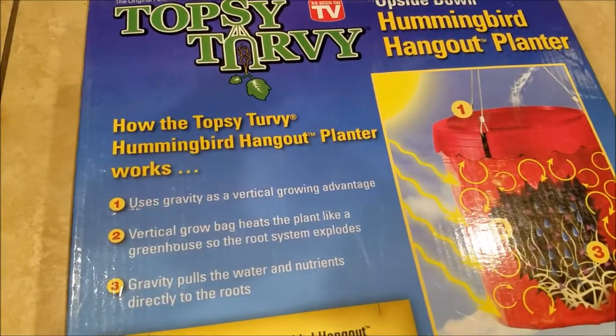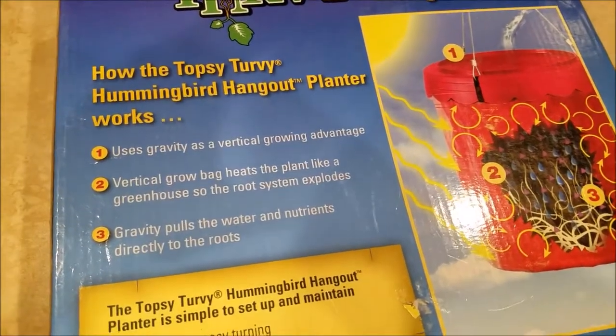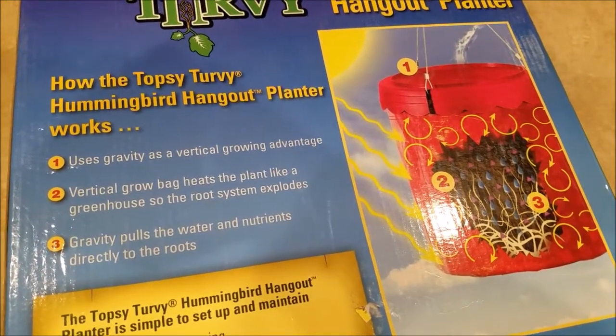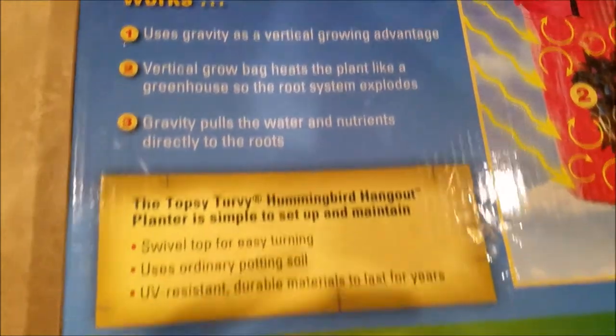How it works? It uses gravity as a vertical growing advantage. The vertical grow bag heats the plant like a greenhouse, so the root system explodes — quote-unquote. It won't actually explode like a Samsung, but it will explode. Metaphorically, gravity pulls water and nutrients directly to the roots.